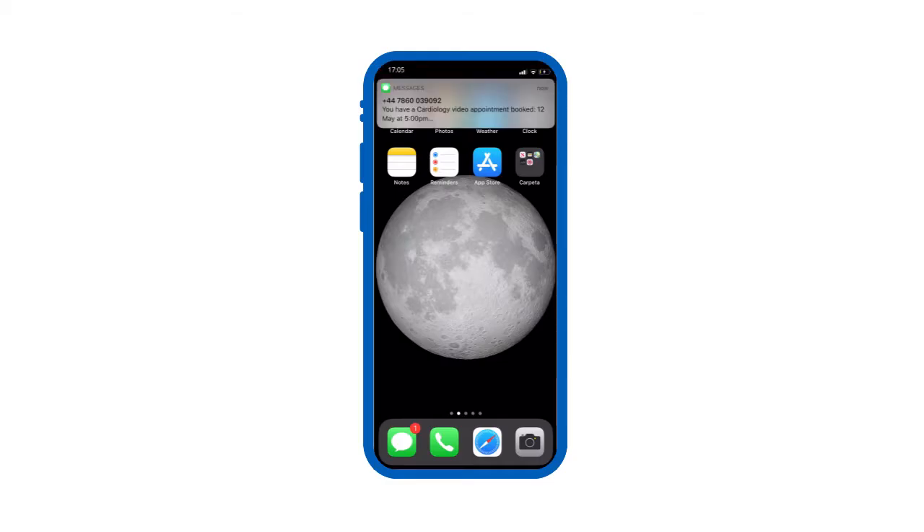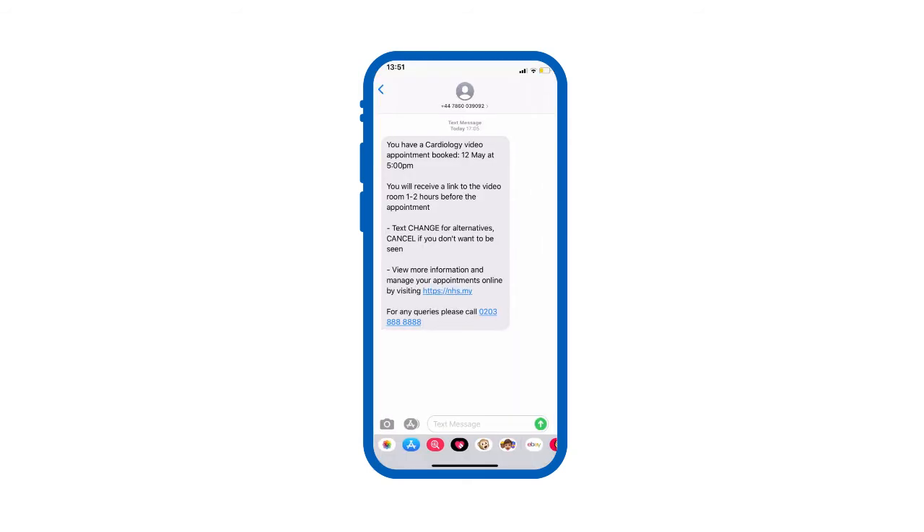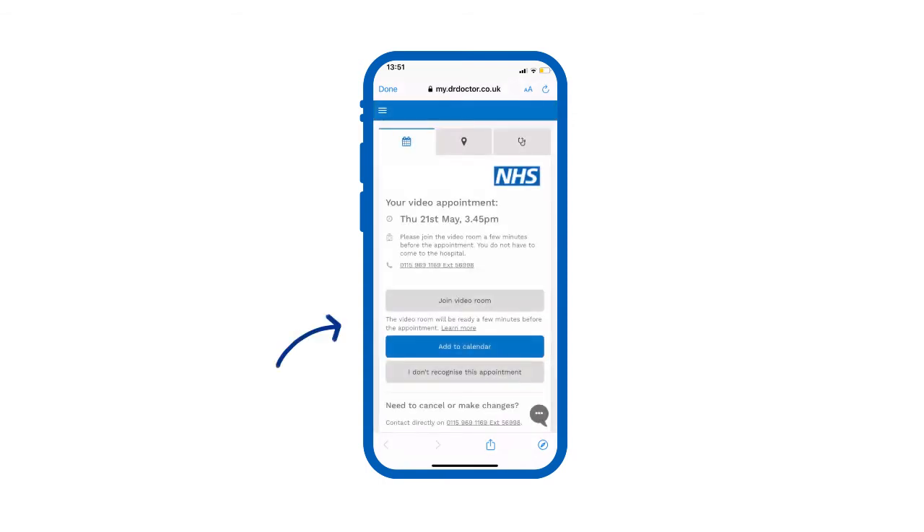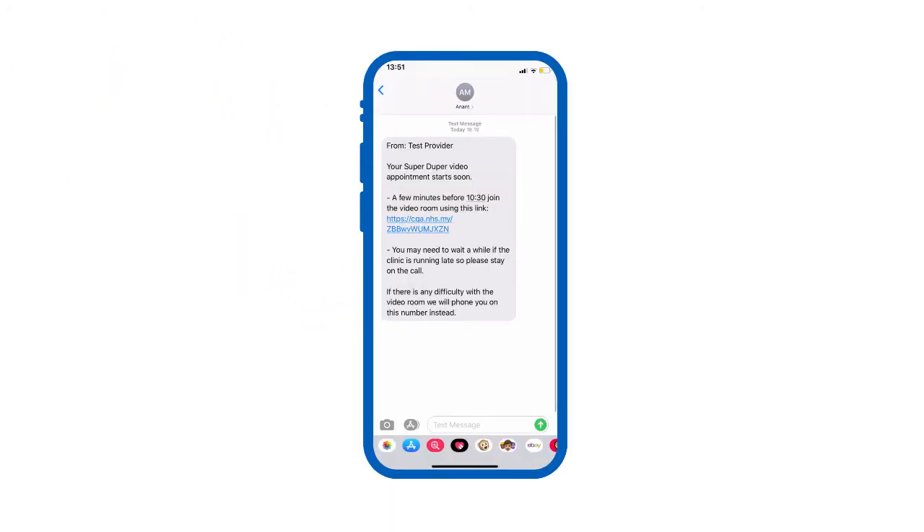We'll send you a text message when you have a new video appointment. The text will have a link that you should click for more information about the appointment online. Here you can read about video consultations and how they work, as well as manage your appointment. The day of your appointment, one to two hours before it's scheduled, we'll send another text with a direct link to your video consultation.